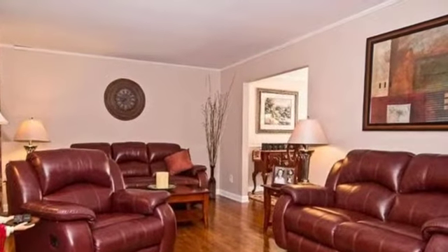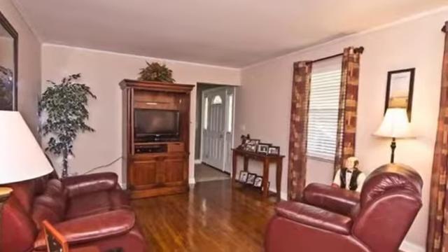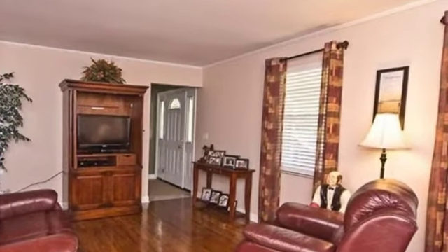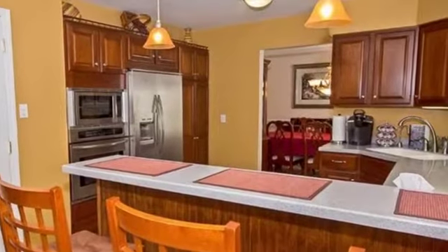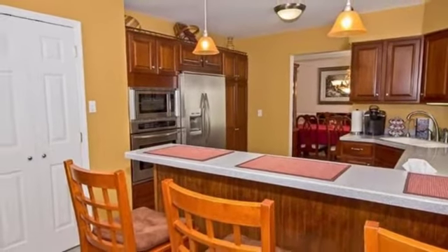Interior features of this property include carpeted flooring, a fireplace, a formal dining room, an eat-in kitchen, a finished basement, natural gas heat, recessed lighting, a gourmet kitchen, and a counter bar.